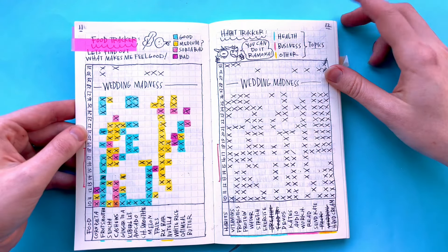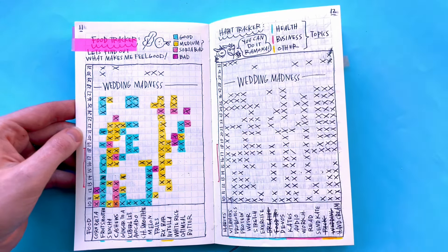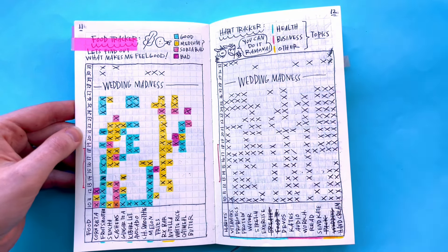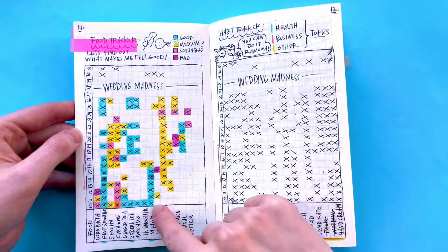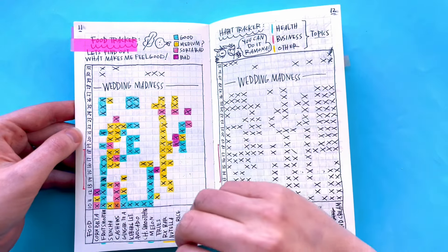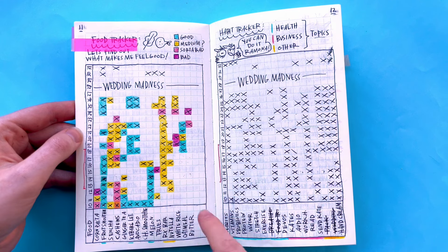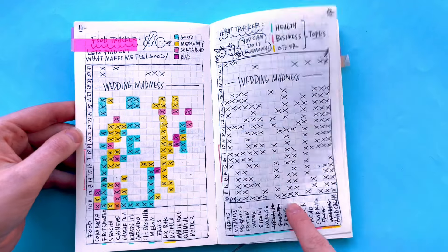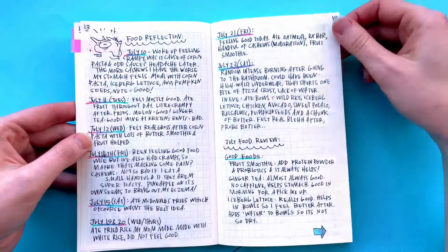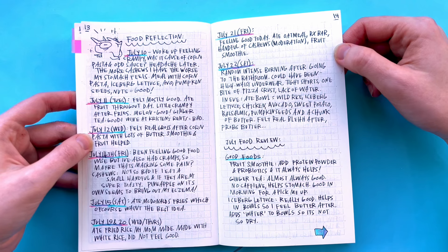This is my food tracker. I wanted to see which foods I felt good with and which ones I felt bad with because I have a lot of food sensitivities — I would eat something and then feel terrible, and I really didn't want to feel terrible right before my wedding. Blue is good, yellow is kind of medium, pink is sort of bad, and purple is bad. I just saw a lot of patterns. Some days something seemed fine, some days not so great. And then these were my habits. I just wrote a little food reflection afterwards to summarize the foods I felt good and bad with.